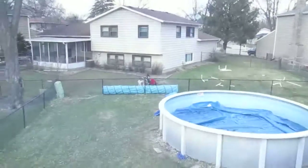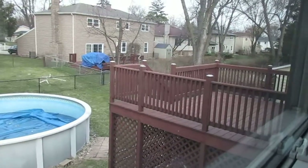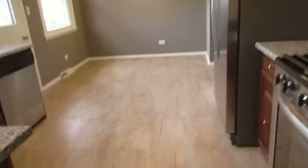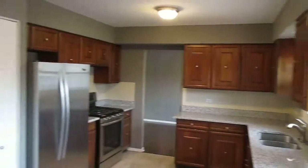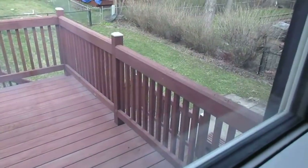Here's a shot of the backyard — as I mentioned it's fenced, there's your pool, and a big multi-level deck. And here's the kitchen — again I believe it's ceramic tile floor, stainless appliances, with some table space. Another shot of the backyard and the deck.